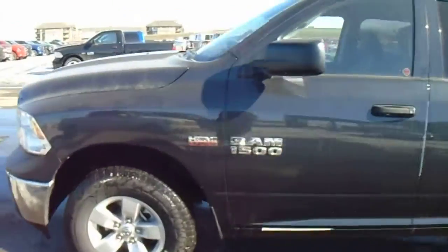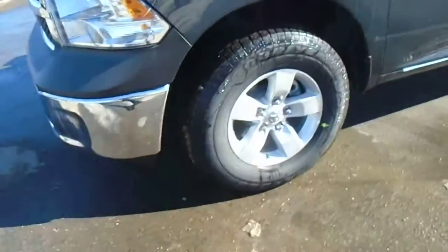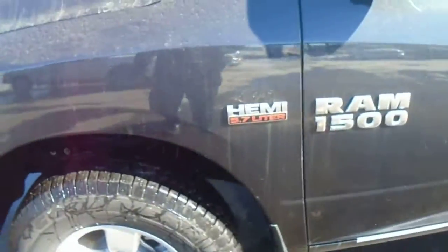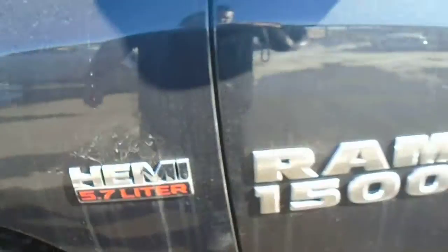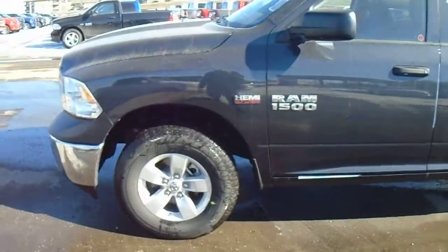This one's the Max Steel — beautiful color. Got the solid rims and tires. 5.7 Hemi with improved fuel economy in 2015.